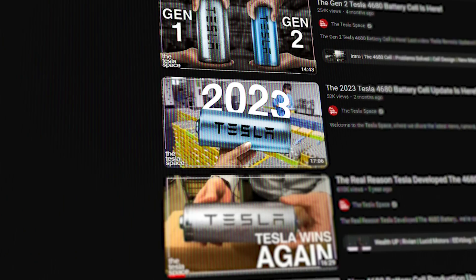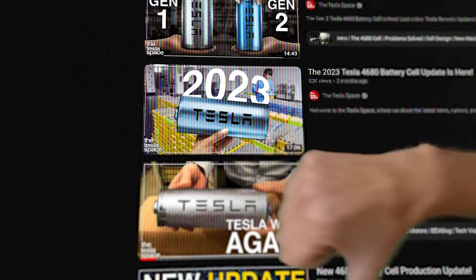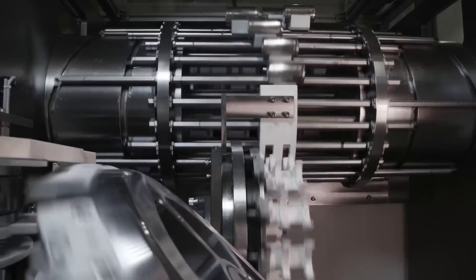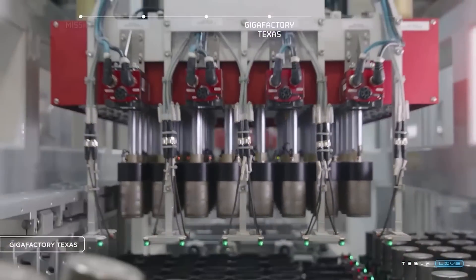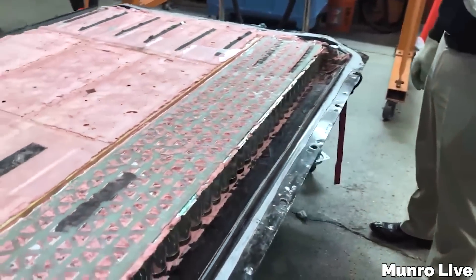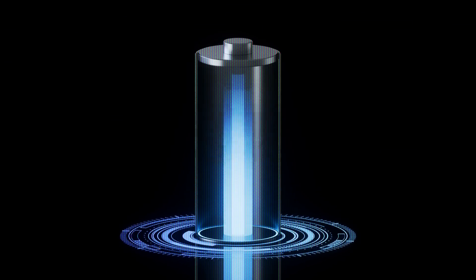I'll be honest here. A lot of things we reported about the 4680 over the last couple of years did not come true, or at least have not yet been proven to be true within the timeframe that we would have expected. So instead of just shrugging that off or pretending like it never happened, let's dive into the Tesla 4680 battery expectations versus realities and do our best to figure out exactly what's going on here, because I think I've finally arrived at a reasonable answer.